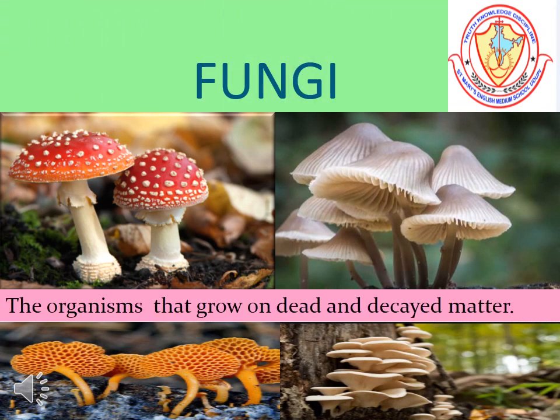Fungi are microorganisms that grow on dead and decaying matter. They cause diseases like ringworm and athlete's foot.